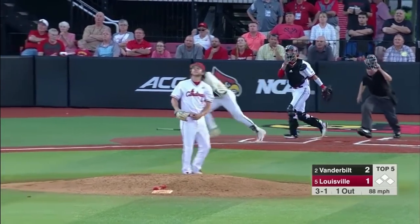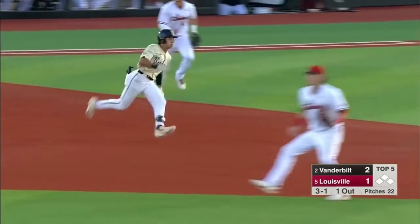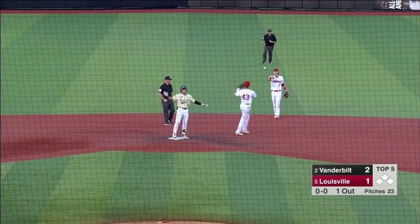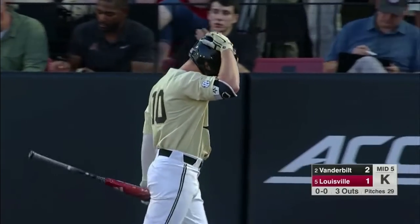He ripped that one into right center and it is deep — at the wall, goes off the wall. Martin into second and he puts the brakes on there. Austin Martin with a double. Good job by Adam Elliott to strand the runner at third.